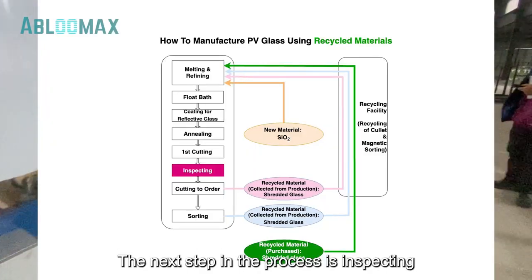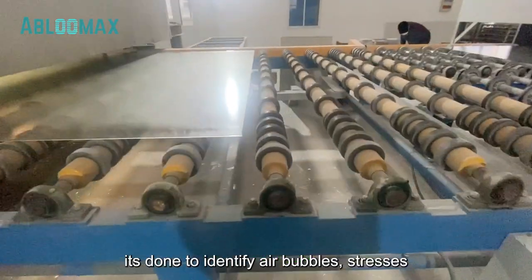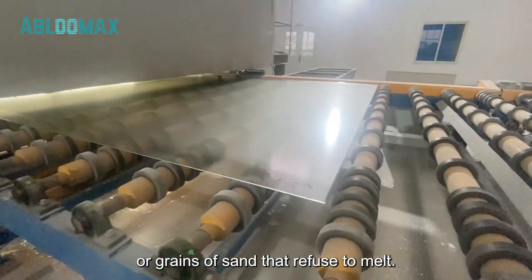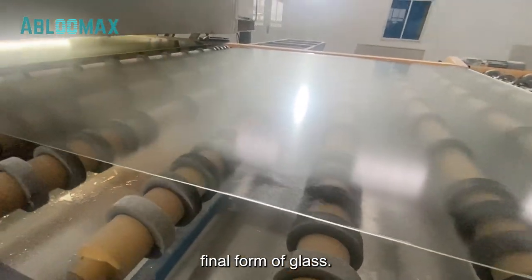The sixth step in the process is inspecting. It is done to identify air bubbles, stresses, or grains of sand that refuse to melt. This is essential in quality-proofing the final form of glass.